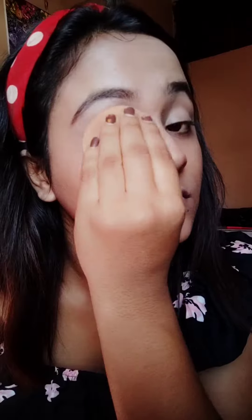Then setting it with my compact powder. Doing my eyebrows using this gel eyeliner.